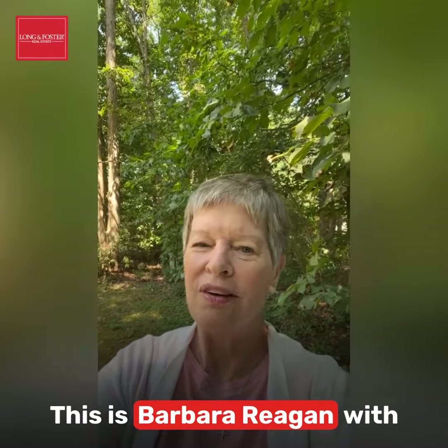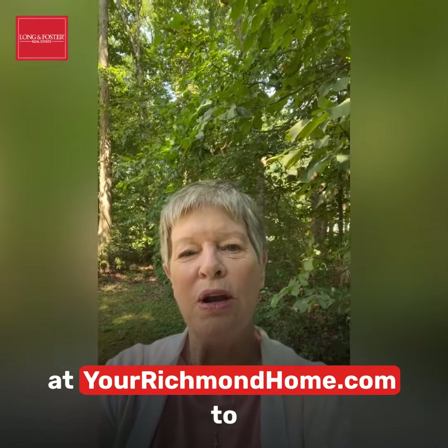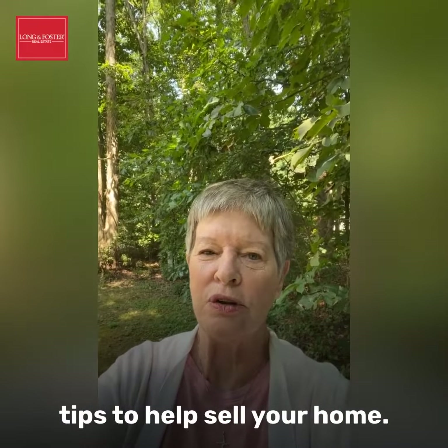This is Barbara Regan with Long & Foster Realtors. Check out my latest blog post at YourRichmondHome.com to get more information on decorating and staging tips to help sell your home. Have a great day.